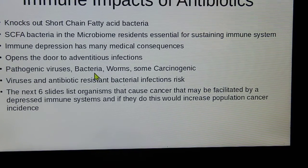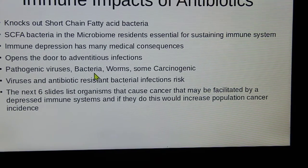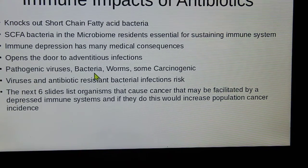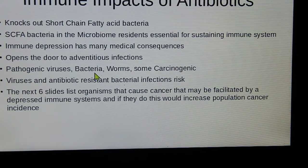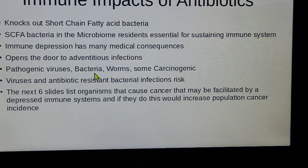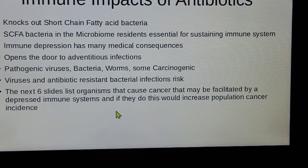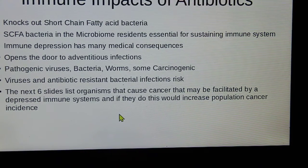The immune impacts of antibiotics are significant. Many medical consequences open the door to adventitious infections — pathogenic viruses, bacteria, worms — and some of these are cancer-causing. Viruses and antibiotic-resistant bacterial infections increase the risk of contagion, weaving your immune system down. The next several slides list organisms that cause cancer that may be facilitated by a depressed immune system, which would increase population cancer incidence.